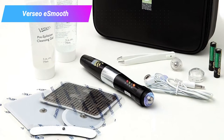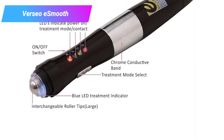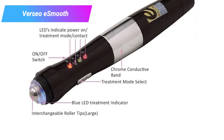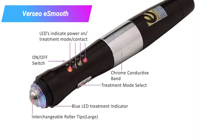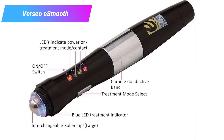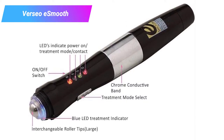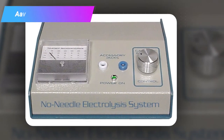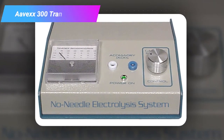Smaller and usually less irritating than a professional electrolysis machine, the E-Smooth is easy to use and convenient. A series of LED lights indicate power, treatment mode, and whether the pen's contact with your skin is sufficient. It also has an easy mode switch, and the design and conductive band are both comfortable in your hand. Number three: the Avex 300 Transdermal Electrolysis System.